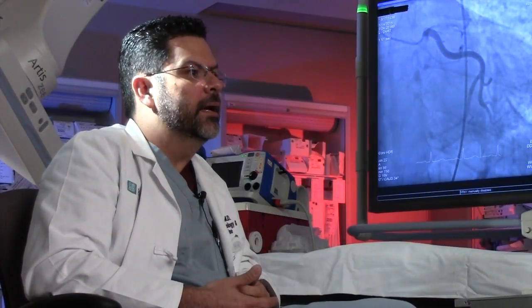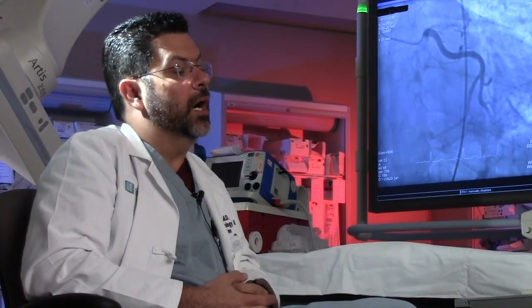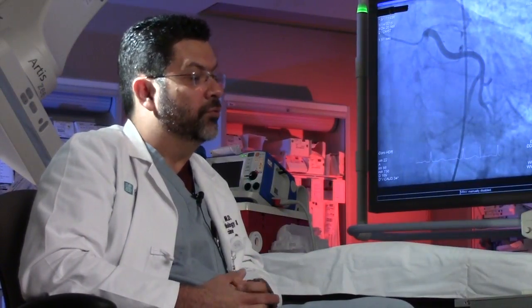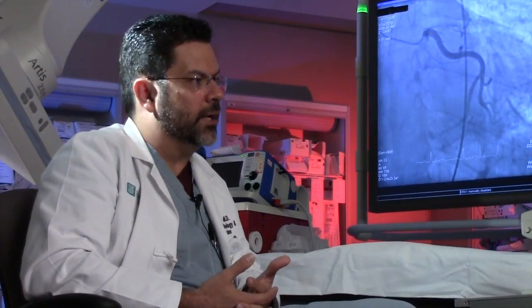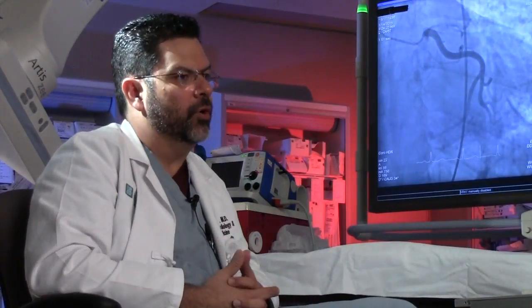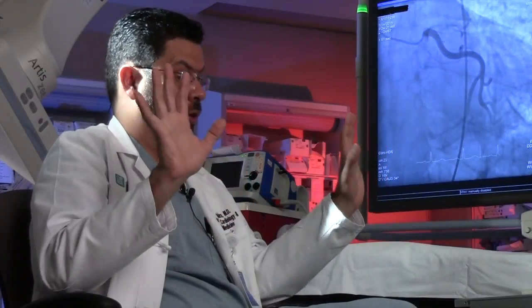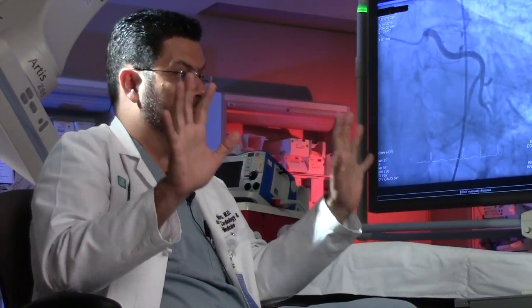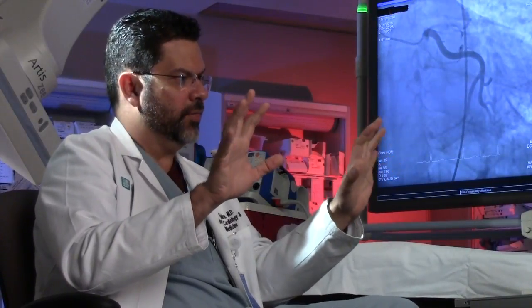I wouldn't do it every day, but if you think your patient is moving in the right direction, it would be good to confirm. A couple of weeks after discharge, you check a BNP, and if they're below 400, they're probably fine. If you have good renal function, you're good with the diuretics — so it will help you to freeze therapy.